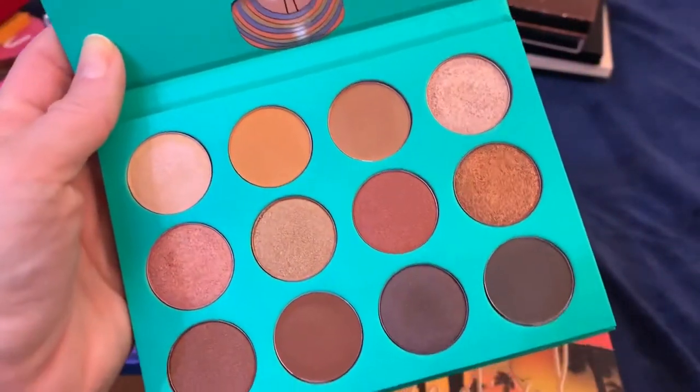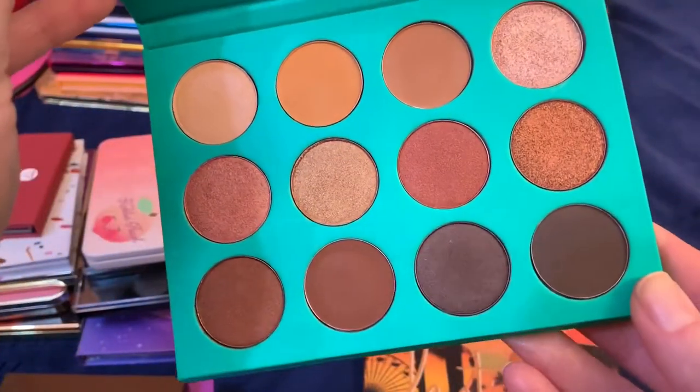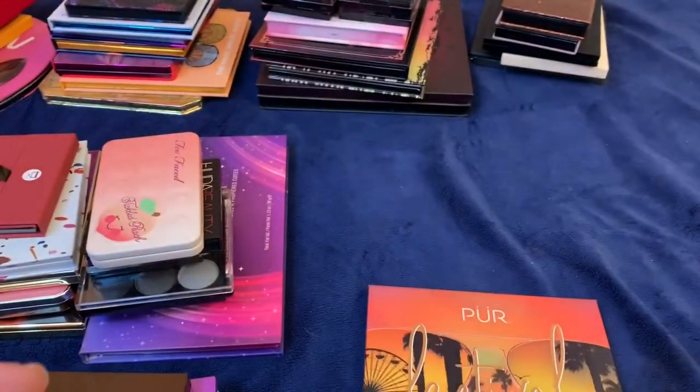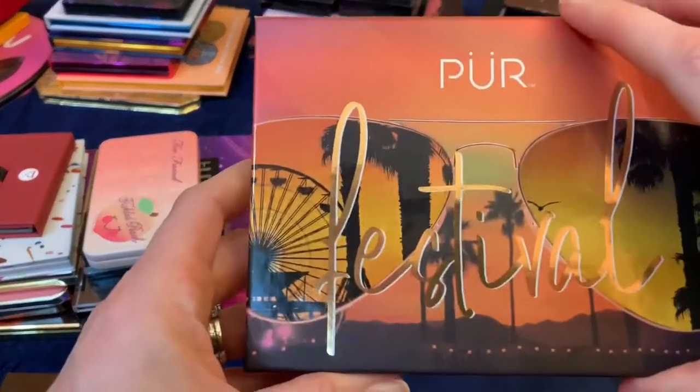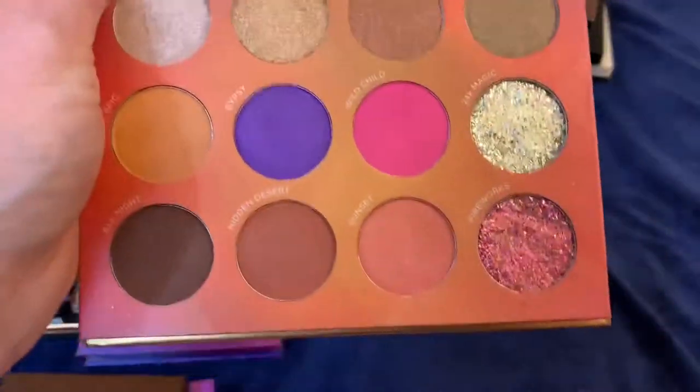Up until this moment I really didn't think I was going to say this, but I think I'm going to declutter the Juvia's Nubian palette. That's crazy — I've barely played with it — but I'm going to get rid of it.